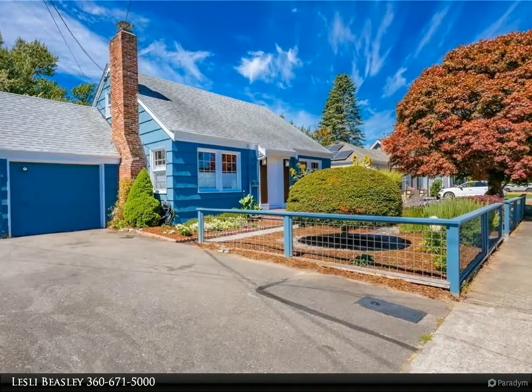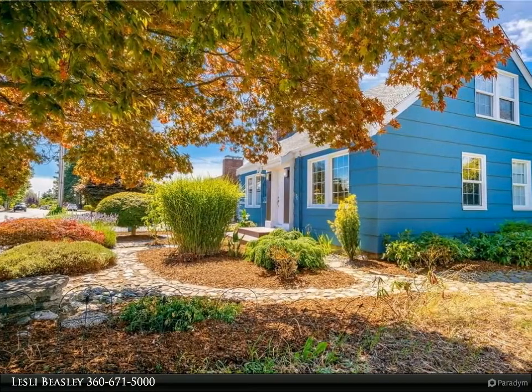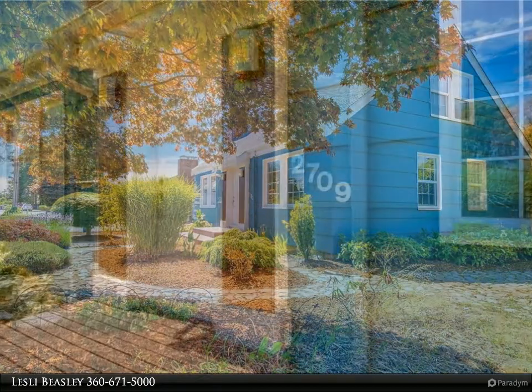This bright Cape Cod designed home has hardwood floors, dining room, two beds and one bath on the main floor, and a private master suite on the second floor with a walk-in closet, three-quarters bath, and skylights.